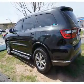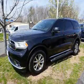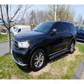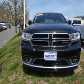Inside you'll find a heated steering wheel, third-row seat, leather seats, heated seats, Bluetooth connectivity, Sirius XM satellite radio, and auxiliary input.